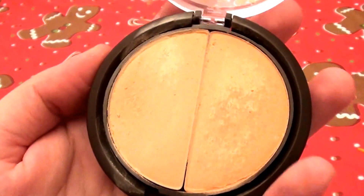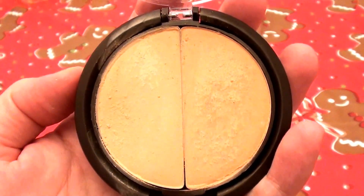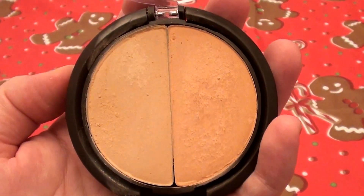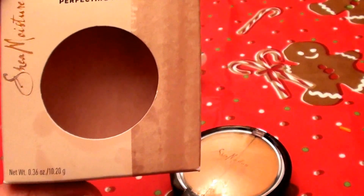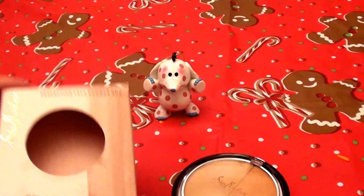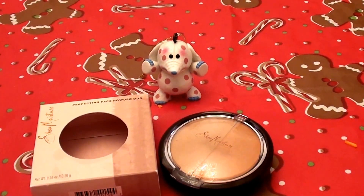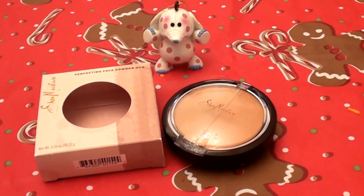I am loving it — it looked very natural on me and gave a very light coverage, but it did enough to get the job done. I highly, highly recommend checking out the Shea Moisture Perfecting Face Powder Duo. They have a whole array of colors, so check out all the colors they offer. I will put in the description below what I paid and where I got it. Be sure to give me a big thumbs up and a like. Much love — bye now!